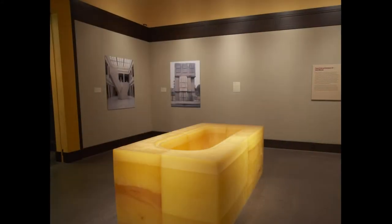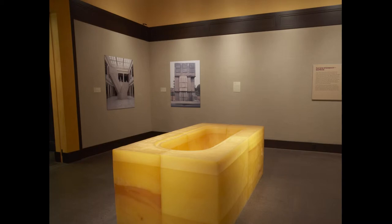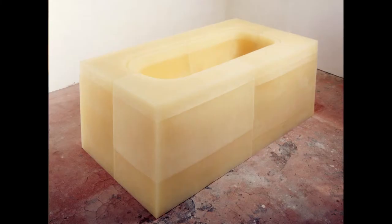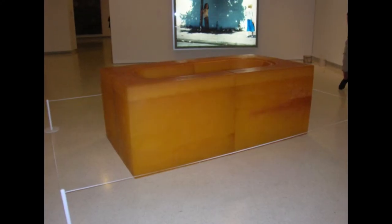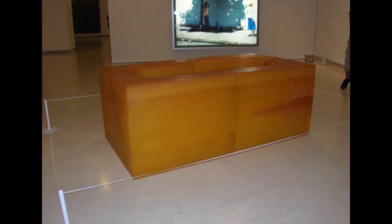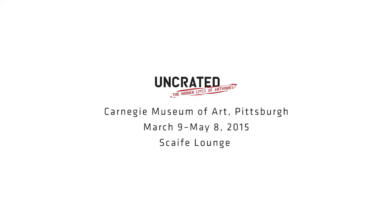People are very interested in the material itself when it's on display in the galleries. Because it's translucent, it looks like it could be pliable to the touch. From time to time, people have tried to get inside the bathtub. We do usually display it with a corded stanchion to provide a buffer between the object and the public, but that's usually not effective.